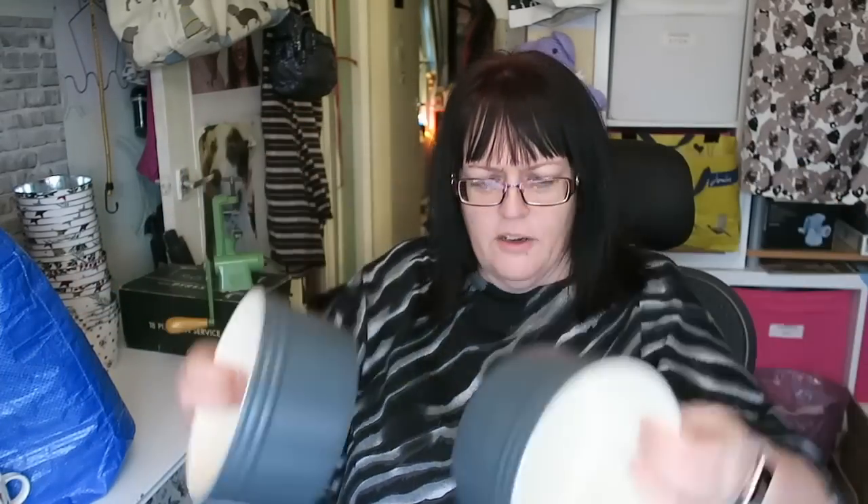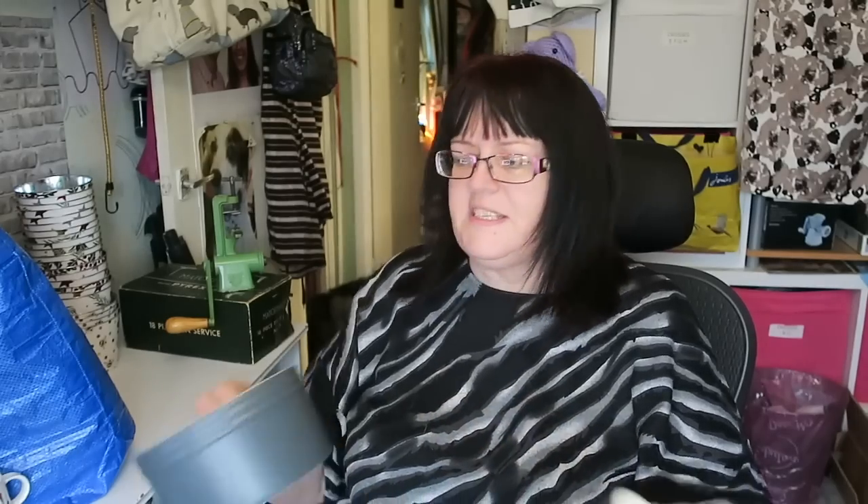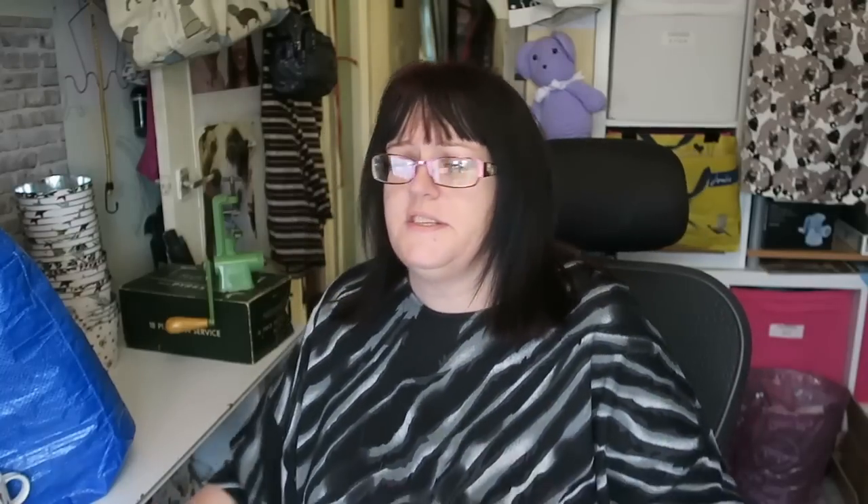I bought two Jamie Oliver At Home large bowls — they're oven, dishwasher, microwave and freezer safe. I'm not entirely sure what Jamie Oliver would have marketed these as because it's a big old bowl — maybe a serving dish or a soufflé dish. Looking at eBay listings I think it may be a soufflé dish. The lady wanted three pounds for the two so I thought I'd give those a go.